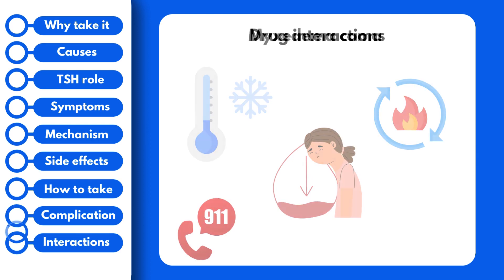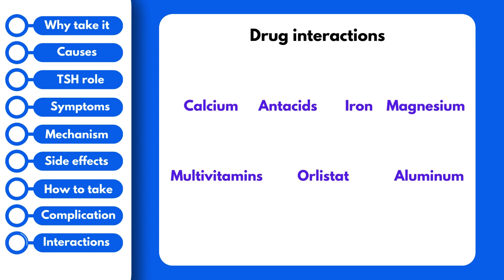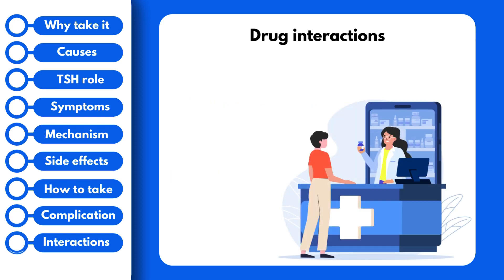Some drugs can interact with this medication and affect the way it works. This includes antacids, iron, calcium, magnesium, multivitamins, orlistat, and aluminum, to name a few. All of these drugs can bind to levothyroxine and decrease its effects. So if you are ever interested in purchasing anything over-the-counter, make sure to consult your pharmacist.